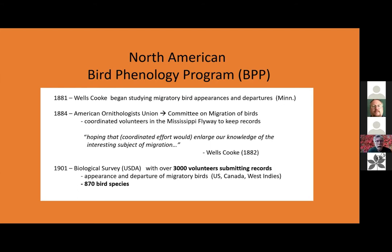Today I'm going to talk about the North American bird phenology program — both the lessons that have come out of that and what I call the meta-lessons, the big picture lessons, with regard to a phenology program.